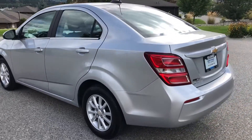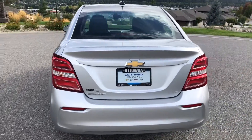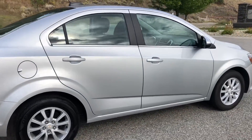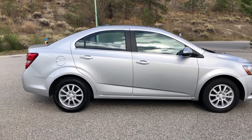Our GM-certified vehicles also come with a minimum 3-month, 5,000-kilometer used vehicle limited warranty, with the option to extend or upgrade to an even more comprehensive CPO protection plan. For your peace of mind, each vehicle comes with a free car-proof report, outlining the vehicle's entire history.